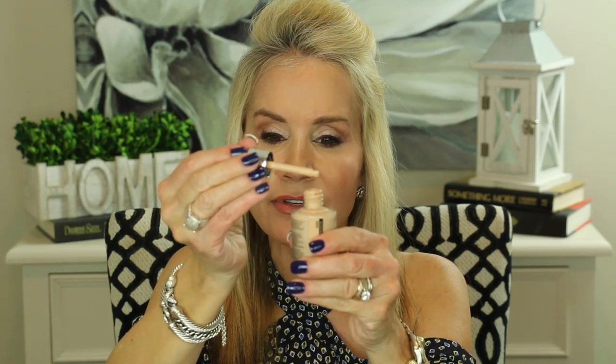It is a full coverage foundation that goes on pretty watery. The only thing I don't like is it has one of these glass applicators — a little bit messy. You have to pull it out and slough it all over your face and neck. But it gives you great coverage and does not settle into fine lines and wrinkles. I put this on this morning, just powdered it a little bit, and it's now about 3 o'clock — it is an absolutely beautiful foundation with a real skin look.